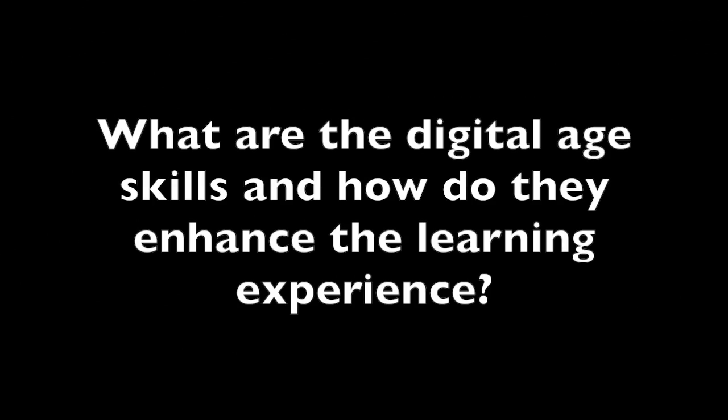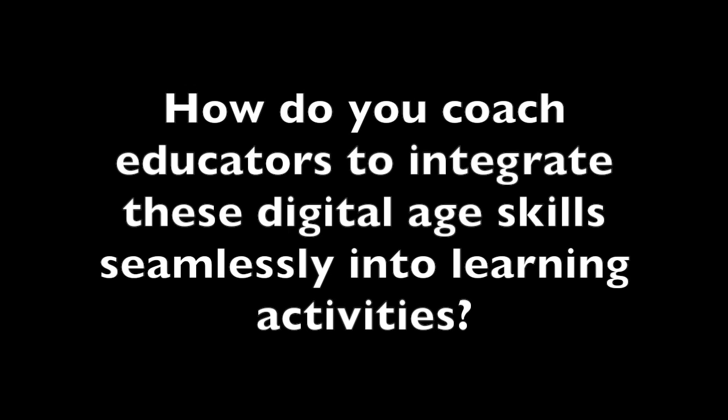In this unit, we'll be taking a deep dive look into the digital age skills, also known as the four C's, answering the essential questions: What are the digital age skills and how do they enhance the learning experience? How do you coach educators to integrate these digital age skills seamlessly into learning activities?